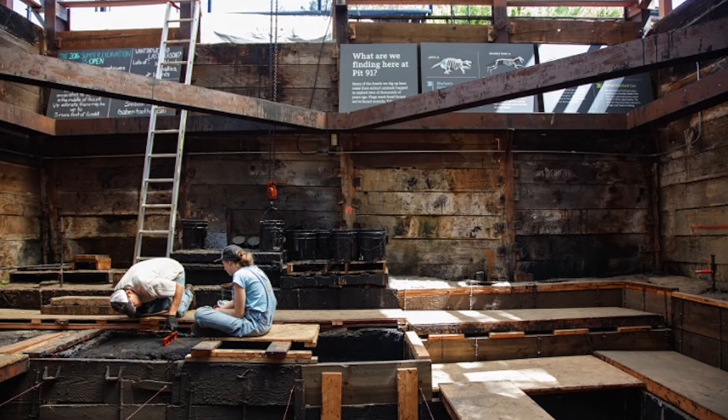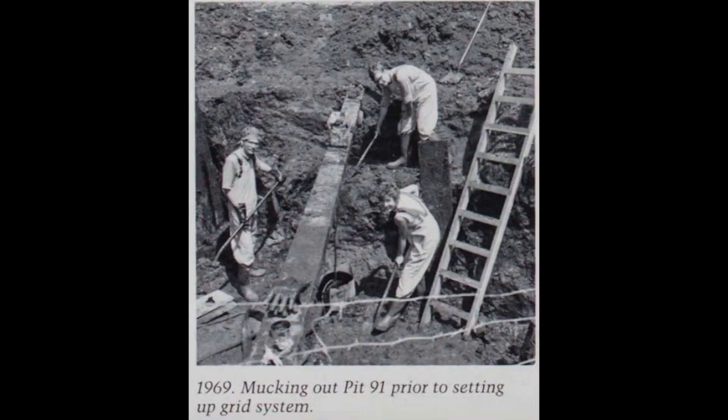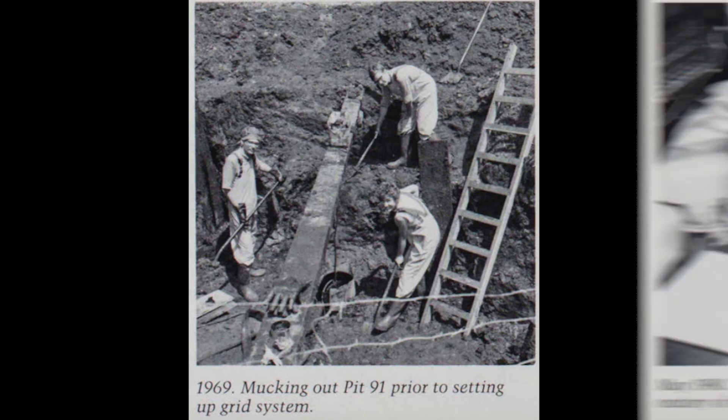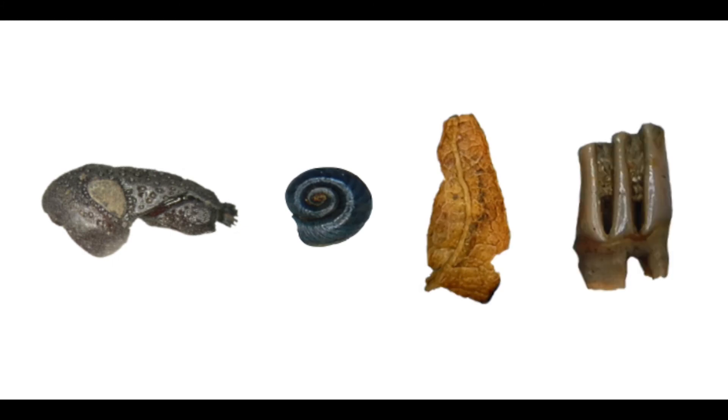Pit 91, a fossil deposit found in 1915, was reopened in 1969 to focus on collecting small fossils. This renewed effort doubled the number of species found at the Tar Pits by finding fossils from insects, mollusks, plants, and small mammals that hadn't been documented here before. Until now, this ulna has been the only raccoon found at the Tar Pits. Next, we'll hear about the discovery of the second raccoon found at the Pits.